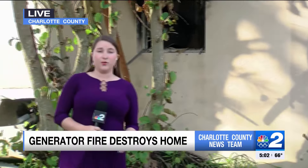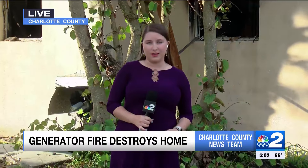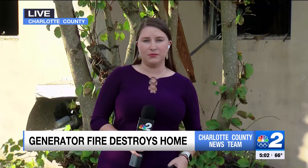Right now, we don't know why the generator was being used in the middle of the night. I'm live in Charlotte County, Samantha Sorbon, NBC2.